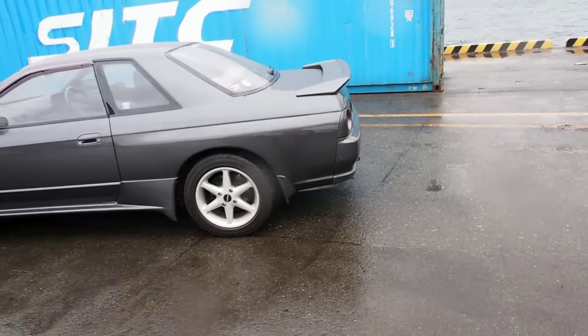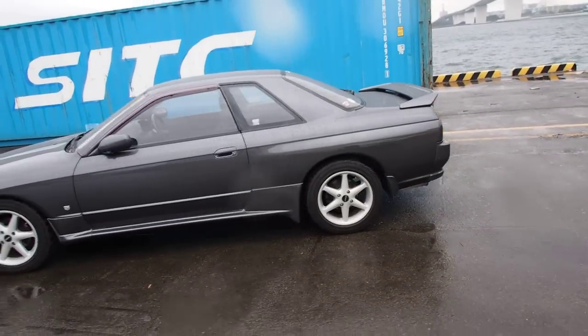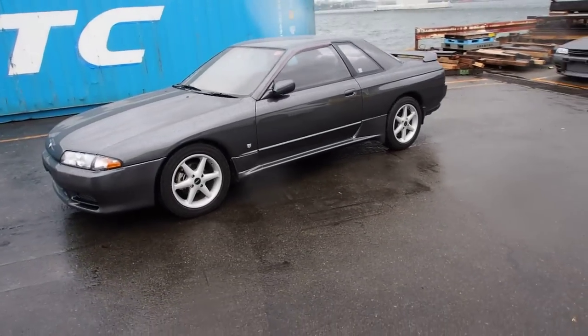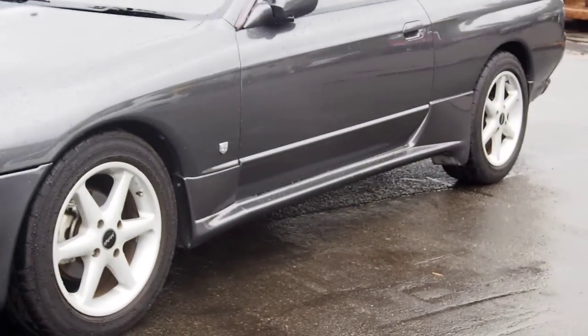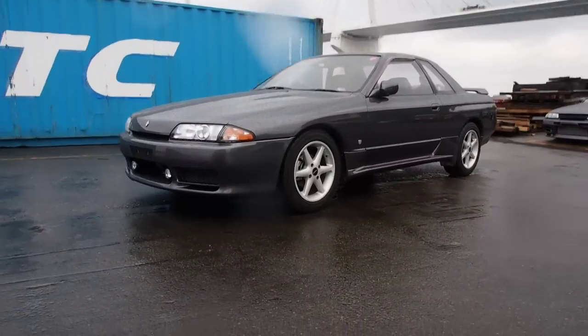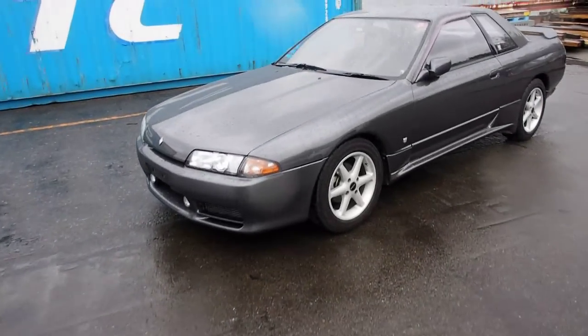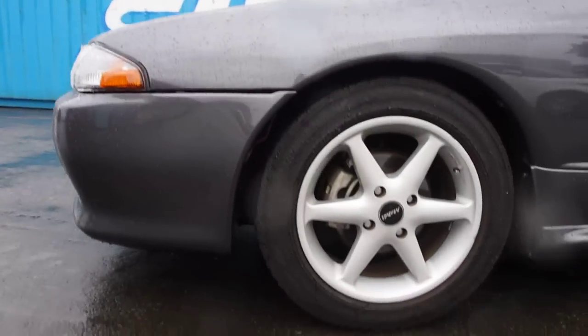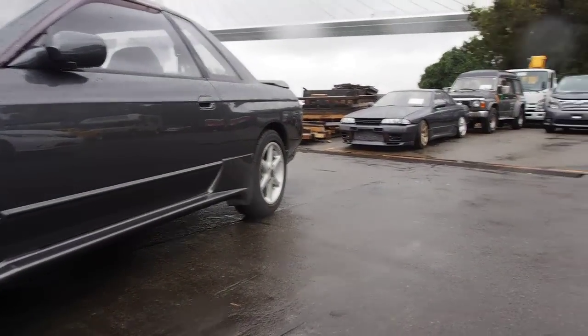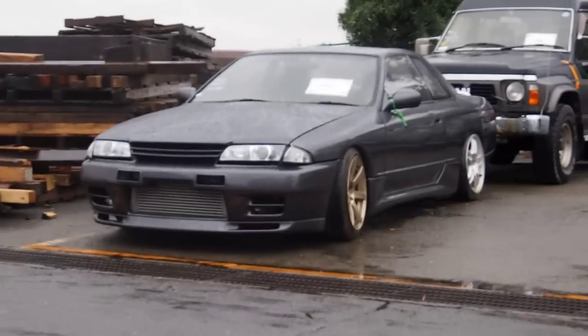It's got two stickers on the back window for having that done to it, so that's good to see. It's also nice to see the side skirts have been changed over to — I guess you could call them aftermarket, but they are made by Nissan — the Nismo version of the side skirts. Surprisingly, it looks like the non-turbos get four-bolt wheels on there, and pretty standard brakes.